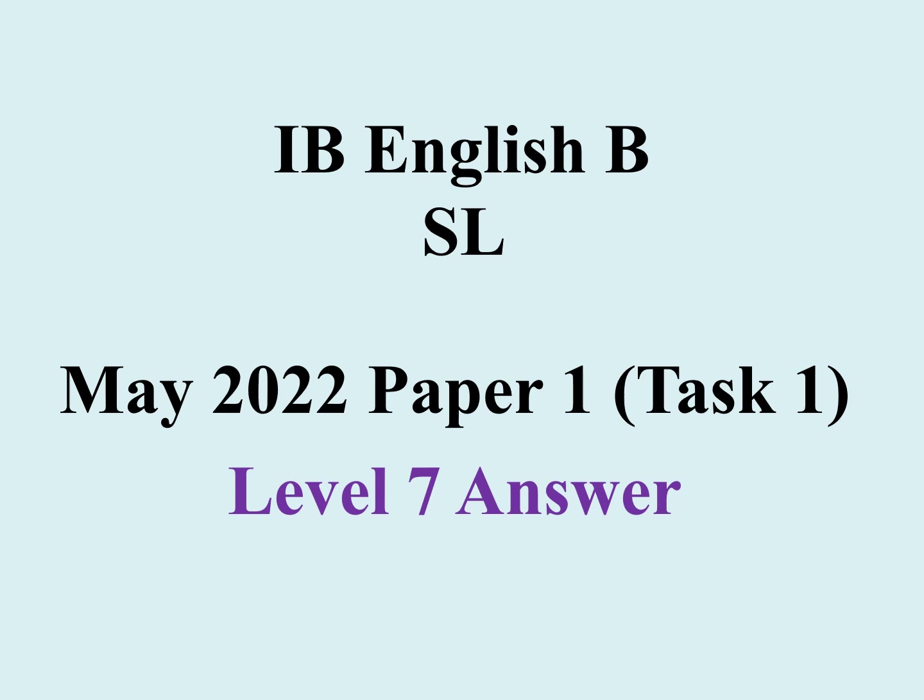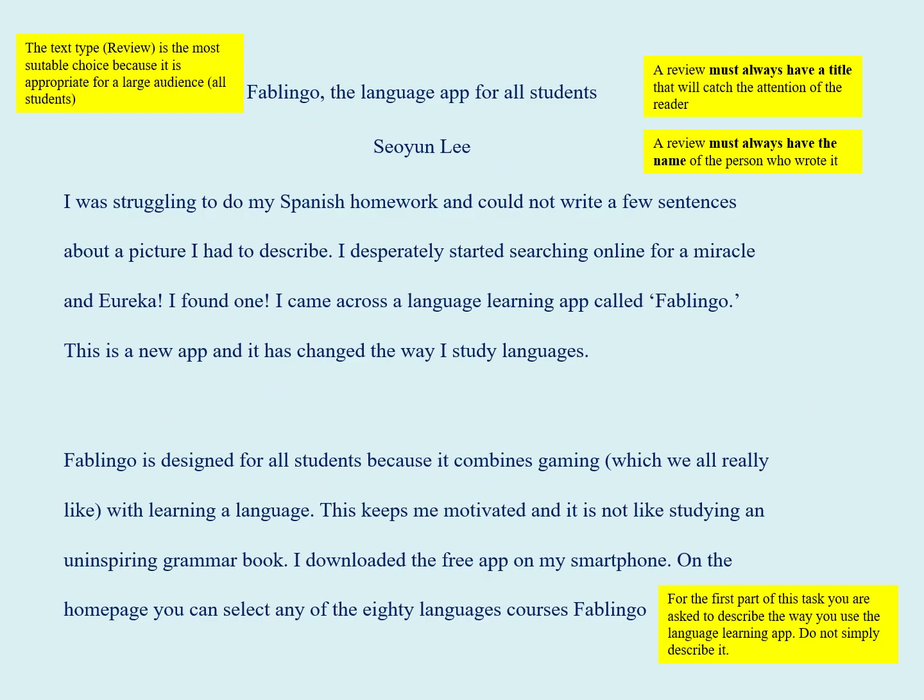IB English B standard level May 2022 paper one task one — this is a level seven answer. Fablinguo: the language app for all students.